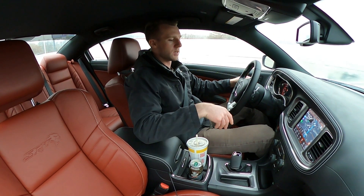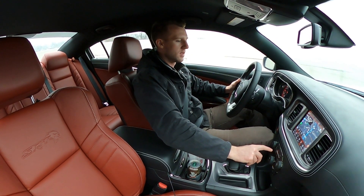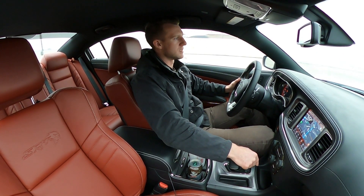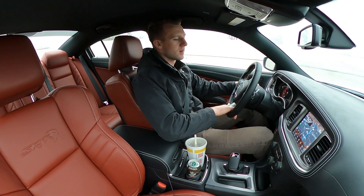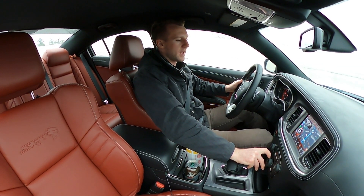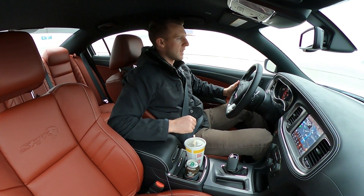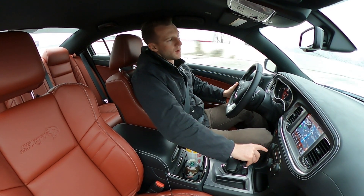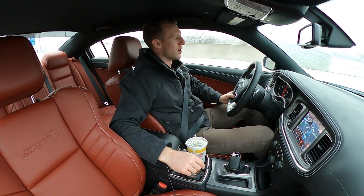Even though the Toyos - gotta get some defrost going, the rain is certainly freezing. This ice storm is not cool, especially when you take delivery of a Hellcat and can't send it. Apologies if you can hear the AC. We'll let that heat up real quick.